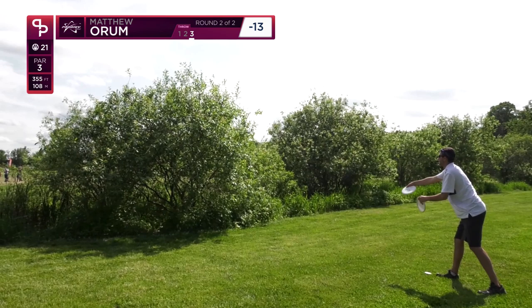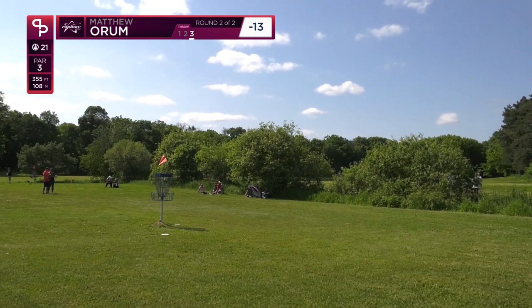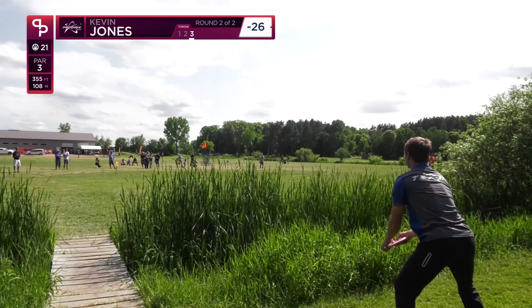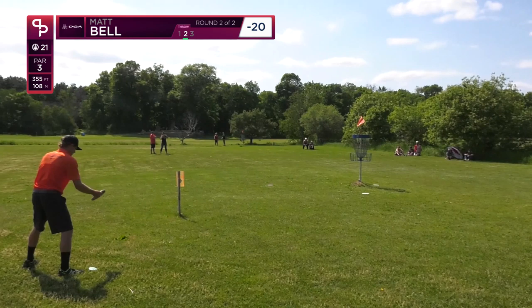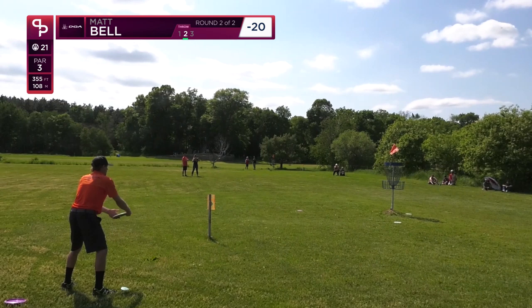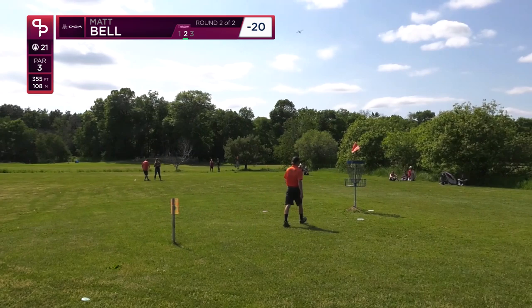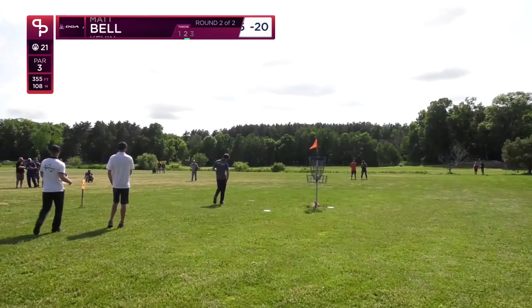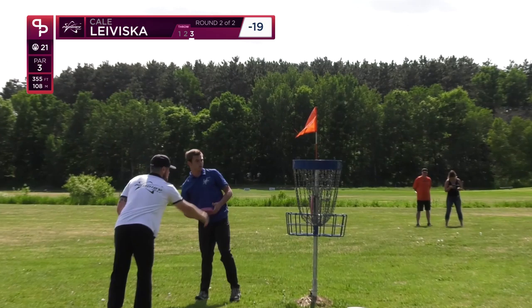From where he is there's a pretty tall bush — you probably can't even see the basket from there — but a little pitch up and around. We found out Kevin was out of bounds; he's gonna take his relief and try to throw it in. If Matt Bell can hit this putt from outside the circle he's gonna close the gap further to within four strokes. He just got it — you just gotta think it's in already. This is just amazing — he's already hit about 10 shots outside the circle this round, which is just unbelievable.